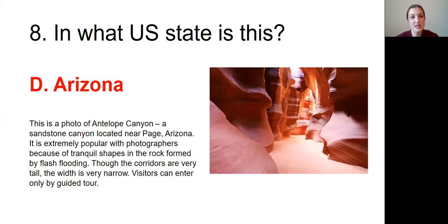Question number eight was: In what US state is this? The answer was D, Arizona. This is a photo of Antelope Canyon, a sandstone canyon located near Page, Arizona. It is extremely popular with photographers because of the tranquil shapes in the rocks formed by flash flooding. Though the corridors are very tall, the width is very narrow, so visitors can enter only by guided tour.